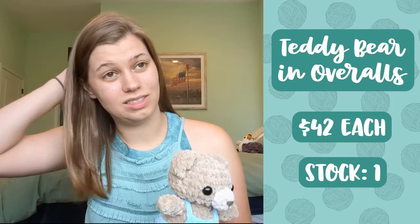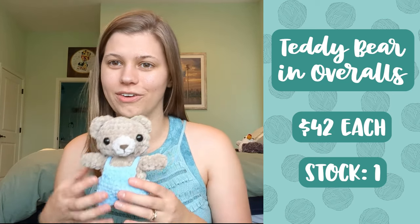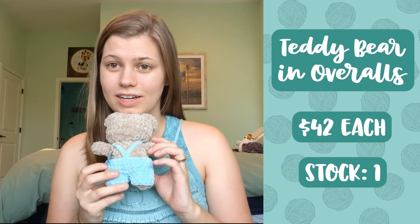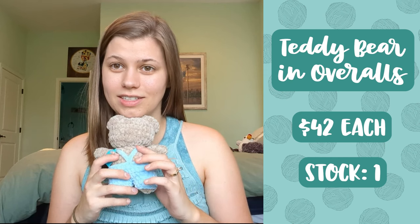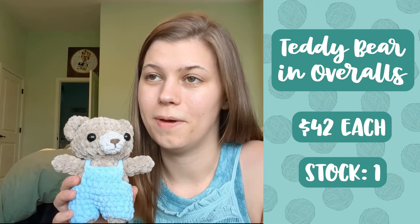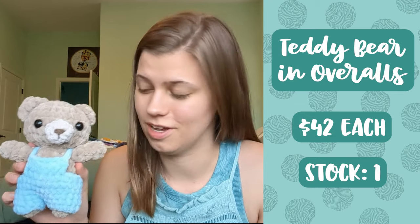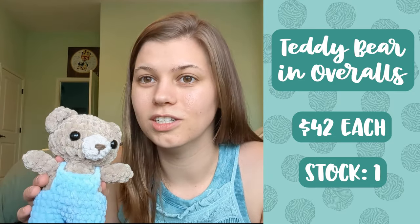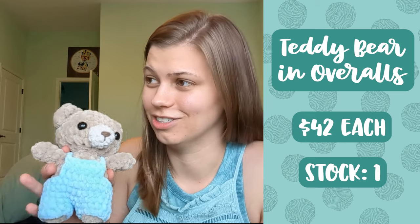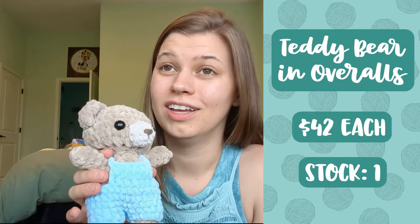Next up I have a teddy bear in overalls — this guy took a lot of work. I made him from a free pattern on Instagram, but it took a lot of editing. The pattern makes the overalls longer than the bear's legs, so you can't see his feet. I edited the overalls to connect in a crisscross back instead of a tank-top back. I also made his torso a little longer because the pattern made him look like he had no neck. This pattern caused me a lot of problems, so I've only made one, and he is forty-two dollars.